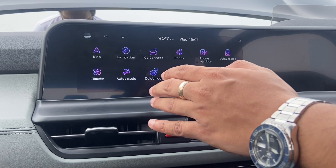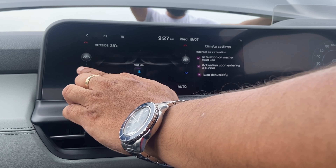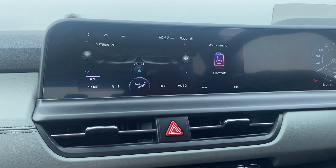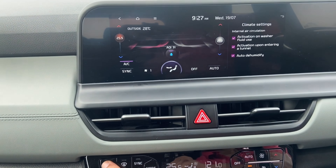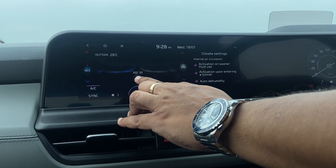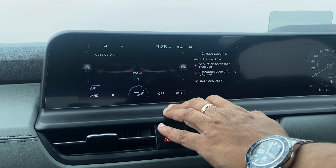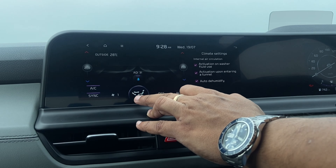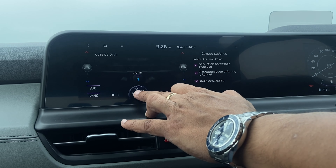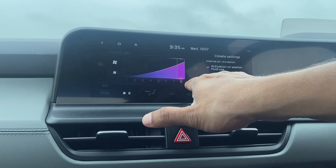If you press the Climate option, it takes you to the car's HVAC settings where you can play around with all the settings. The Kia Seltos now comes with dual-zone climate control — one for the driver and one for the co-driver — so you can set it individually or manually using the buttons on the climate control system. It also shows the air quality index and outside temperature. You can change various modes for the blower direction and select blower speed from one to eight levels.